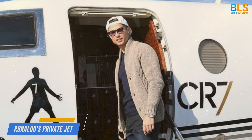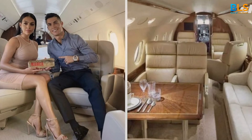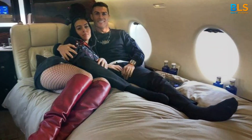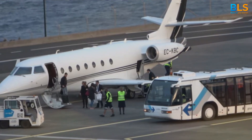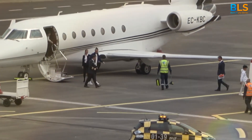Number 8: Ronaldo's private jet, a Gulfstream G650. Costing a colossal $65 million, this jet ensures Ronaldo travels in ultimate luxury. It's more than just a mode of transport — it's a statement.